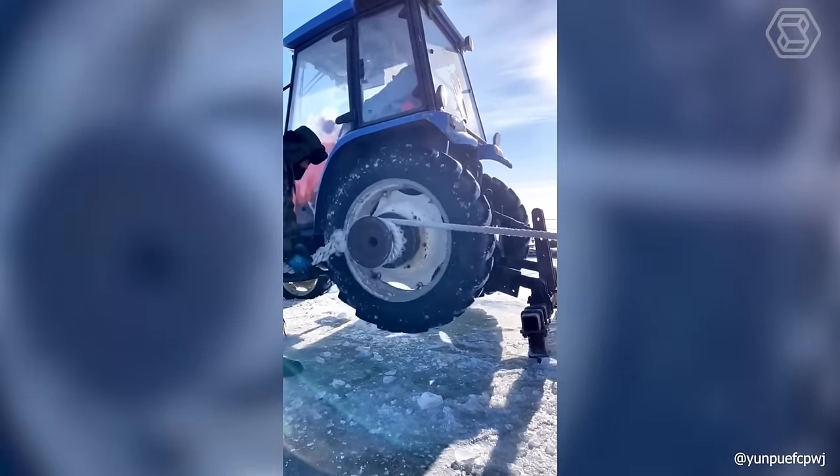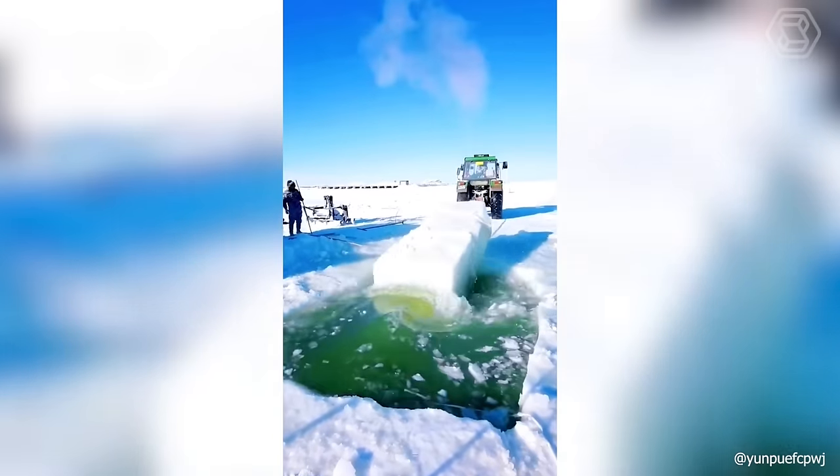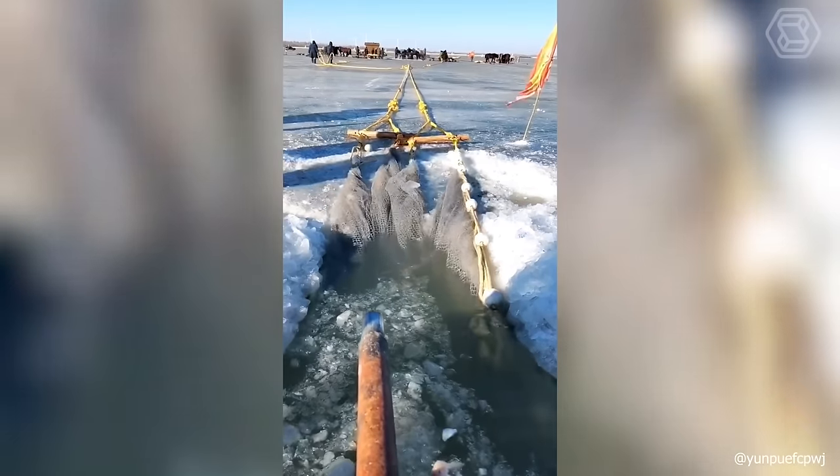Human ingenuity knows no bounds. It was necessary to modernize an ordinary tractor so steeply that it became the best tool for helping in winter fishing.